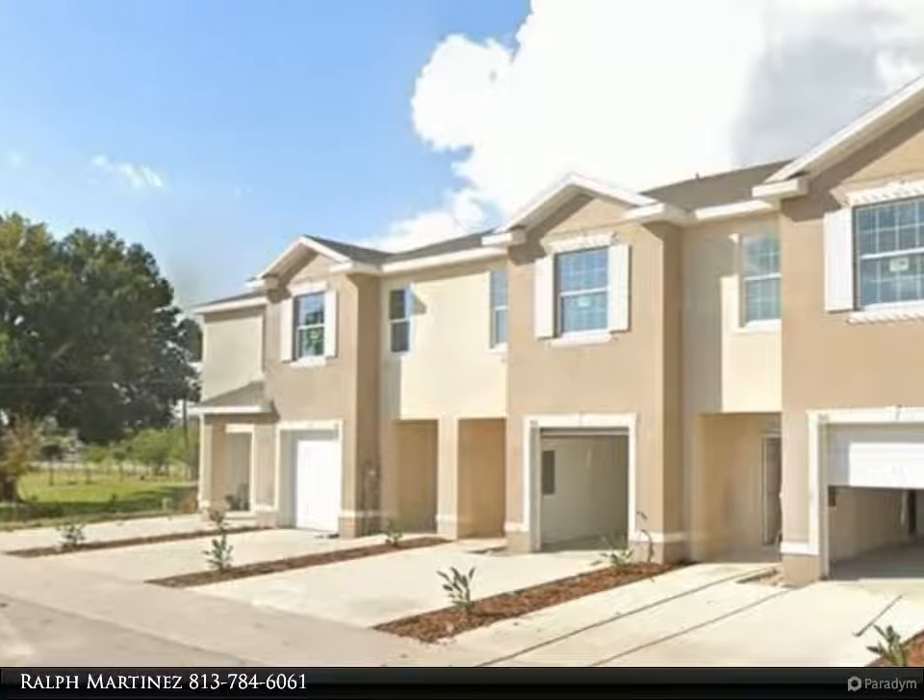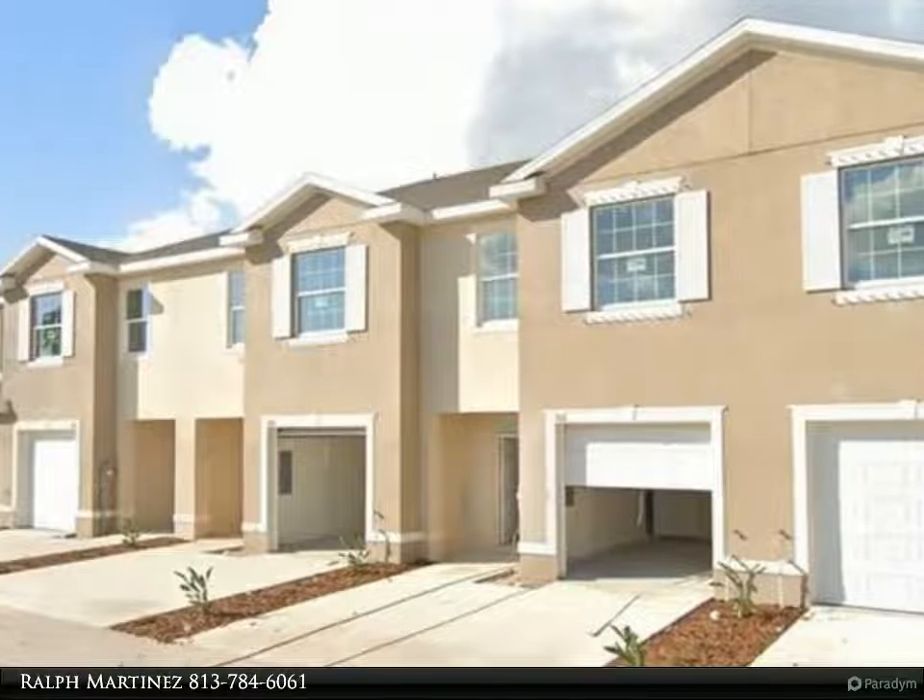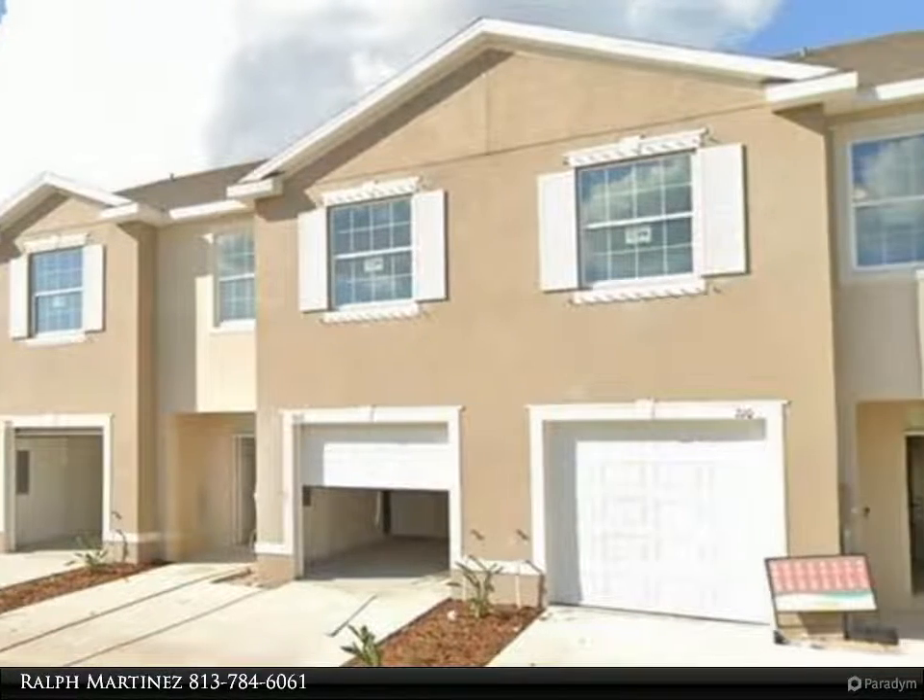This Dalton Wade Real Estate Group property video is presented by Ralph Martinez. Welcome to your new home.